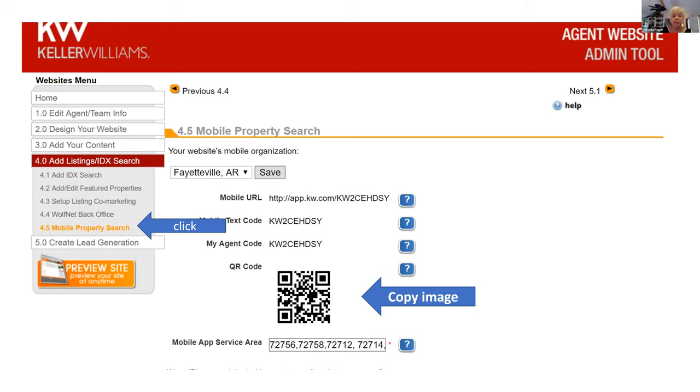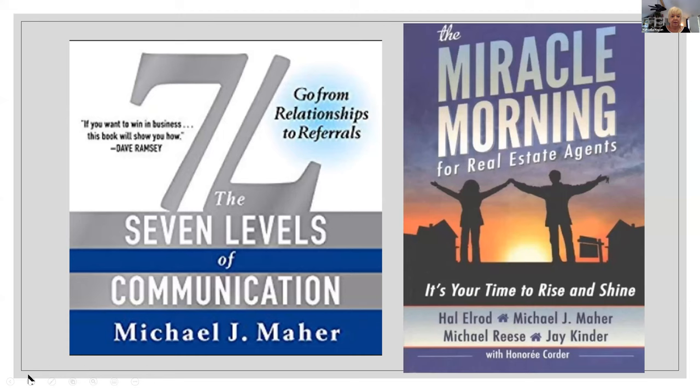Two books I want to recommend. The first is 'Seven Levels of Communication' — it's built on building your business by referrals, by Michael Maher. It's a good, easy read. The second is 'Miracle Morning,' which is a sequel, covering what you're going to do in the morning to get started. It has an acronym called SAVERS. My team just went through these again and I think it makes a huge difference, especially with the pandemic.